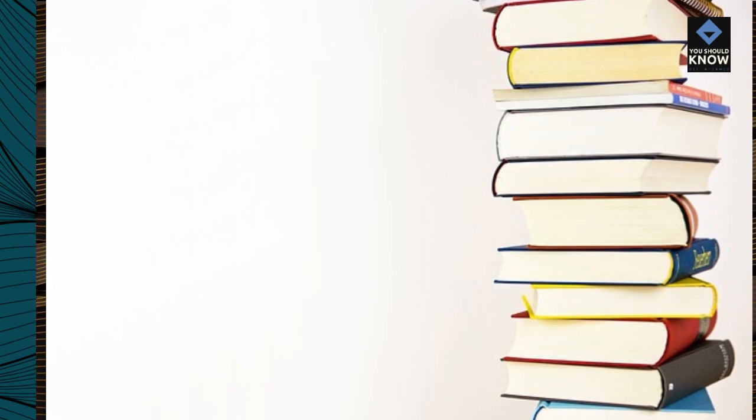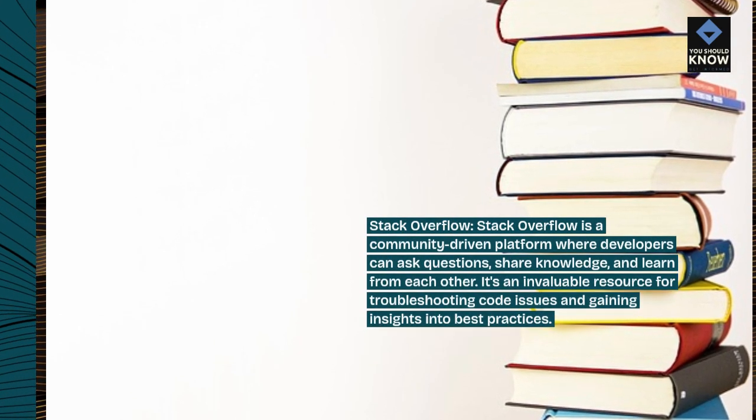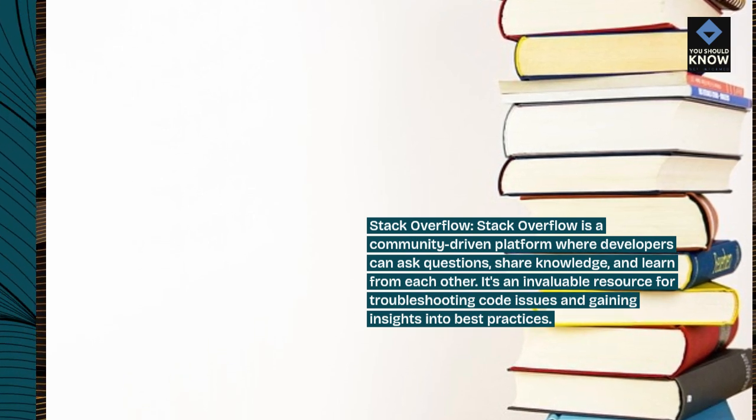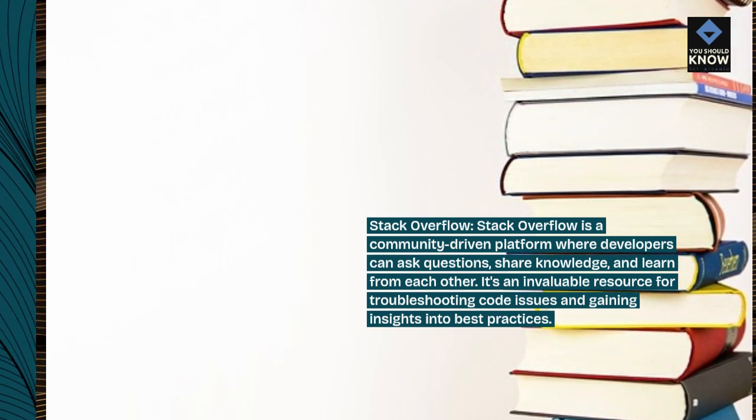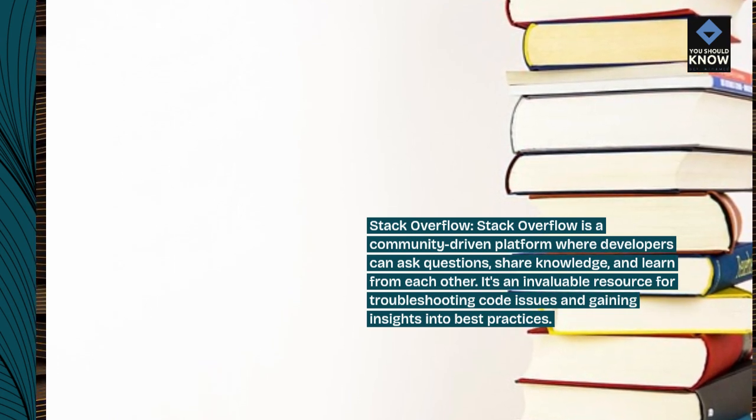Stack Overflow is a community-driven platform where developers can ask questions, share knowledge, and learn from each other. It's an invaluable resource for troubleshooting code issues and gaining insights into best practices.